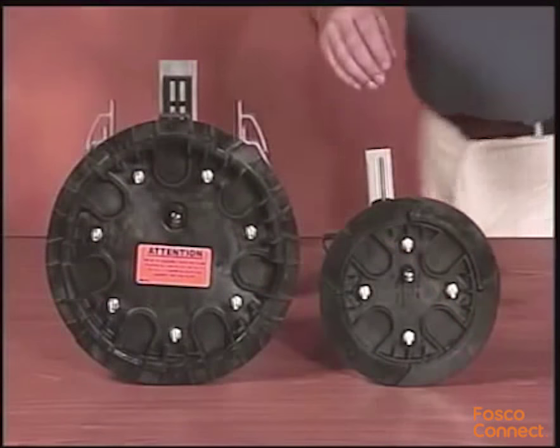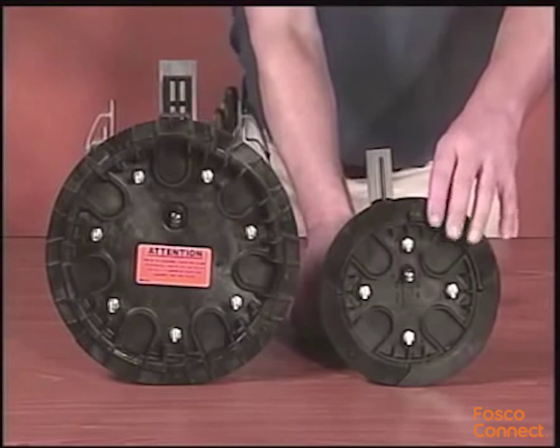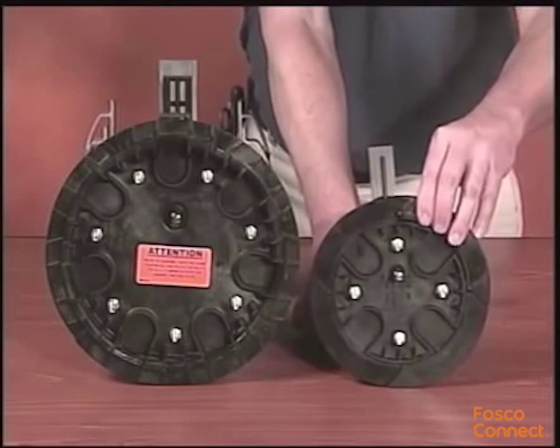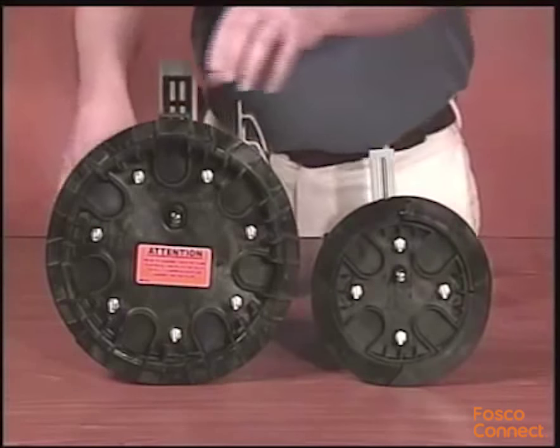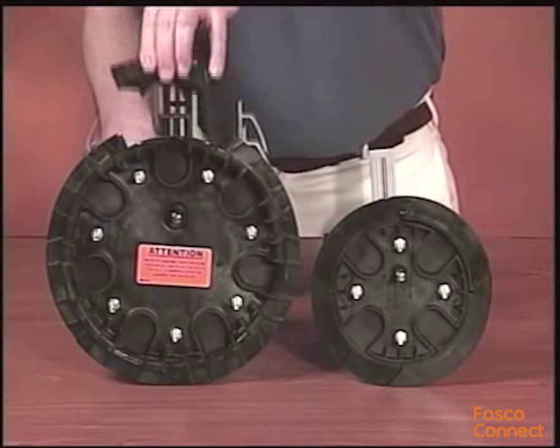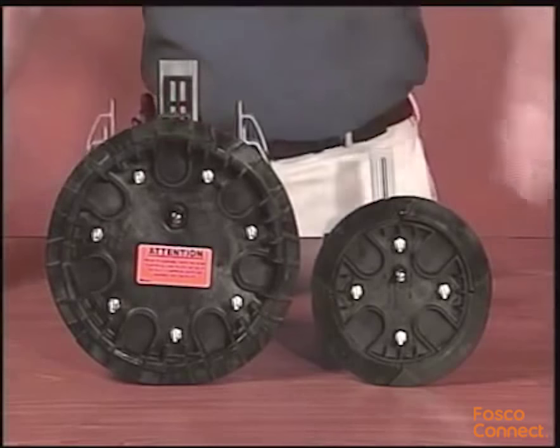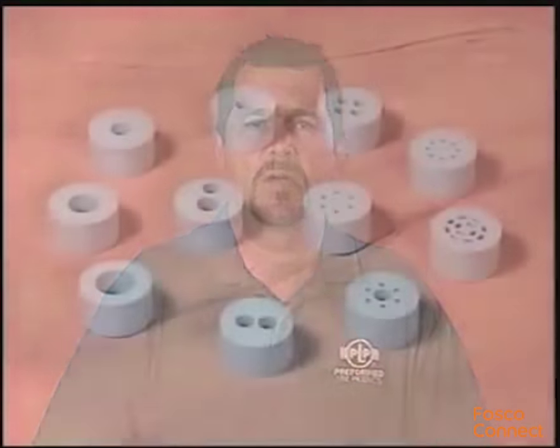This simplifies the steps and reduces the time required for installation. What makes the Coyote Dome Closure unique in the industry is the segmented end plate design. The patented design allows true independent access to each cable without affecting the surrounding cables, and each end plate cap is re-enterable and reusable.